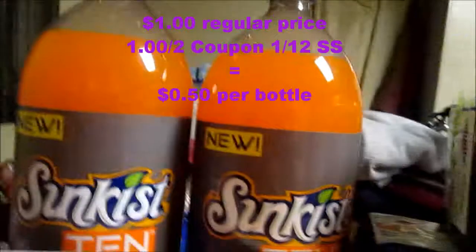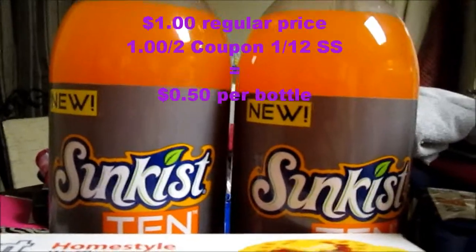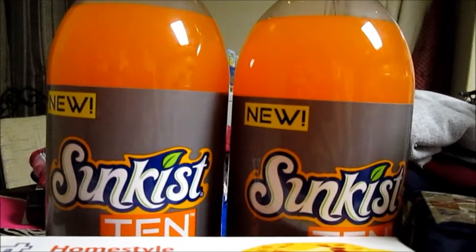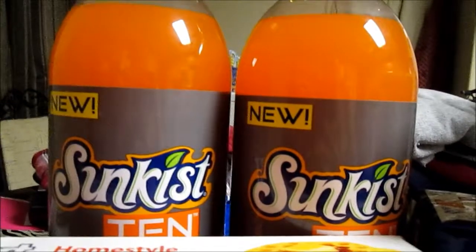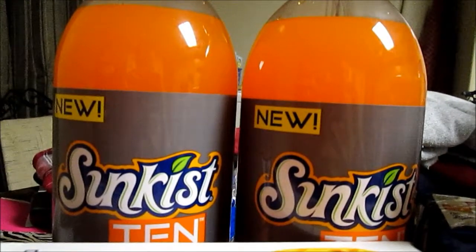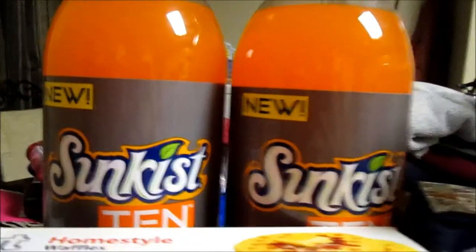The Sun Kissed — there was a coupon in the Red Plum for a dollar off of two, and Walmart has them for $1 a piece, so that makes them $0.50 a piece after coupons.